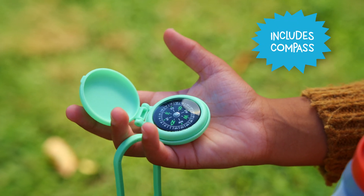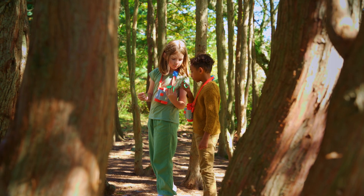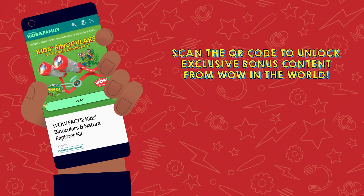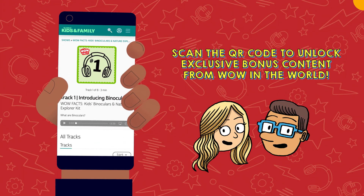The kit also comes with a compass to help you track your location as you explore. Scan the QR code in the guide to access exclusive wow facts from Wondery Kids' Wow in the World podcast hosts Guy Raz and Mindy Thomas.